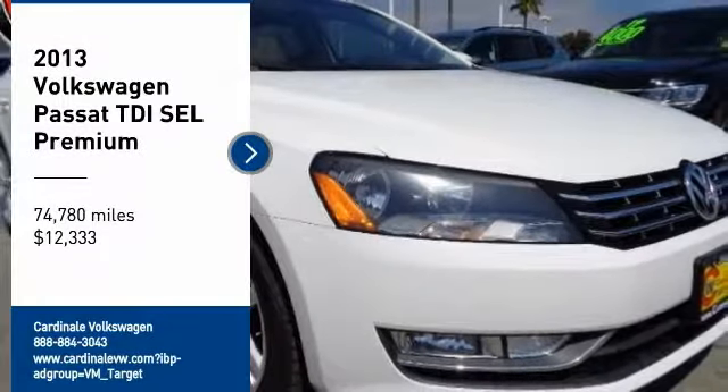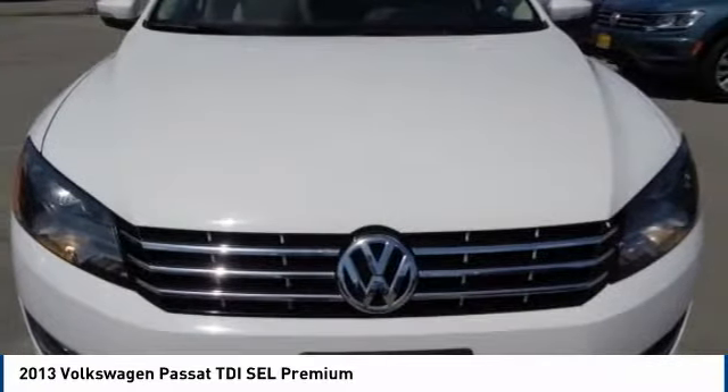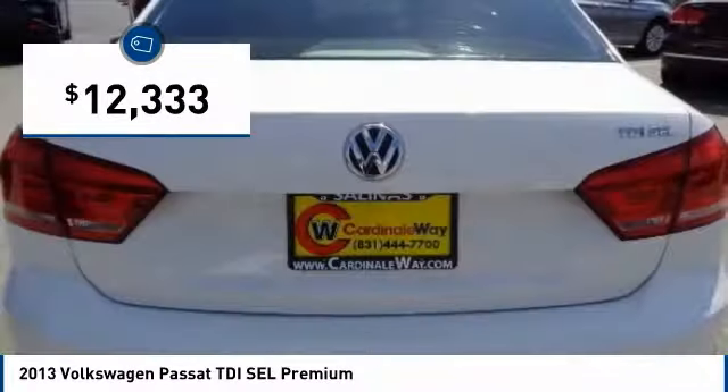Come test drive the 2013 Passat. The Volkswagen Passat is roomy and powerful. It is a supple and controlled ride with a quiet and comfortable interior. Volkswagen brings it all together, and it is priced below $15,000.